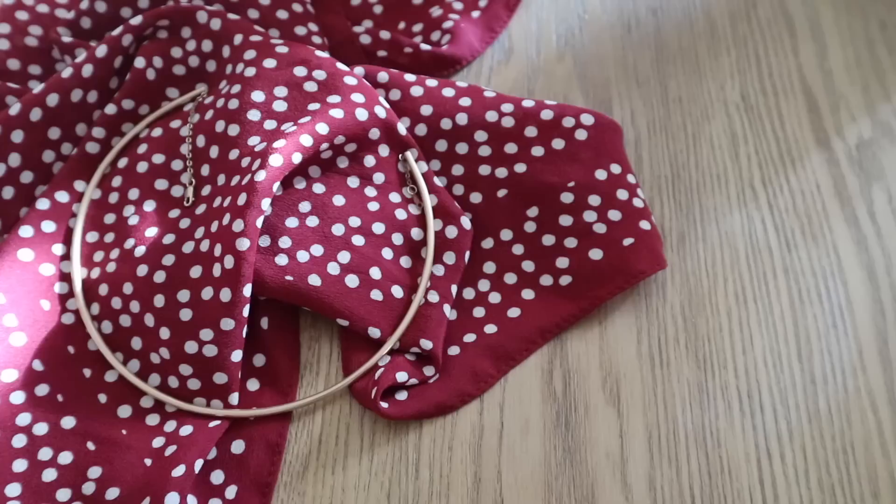On to a few jewelry pieces. I have this hoop necklace — it's not solid but a rigid hoop necklace that I got from my husband for Christmas last year. It's by a company called Hello Baleen and I love it. It just adds a really cool modern edge to any wardrobe. It's different — I've barely seen anyone else wear something like this.